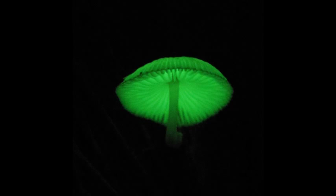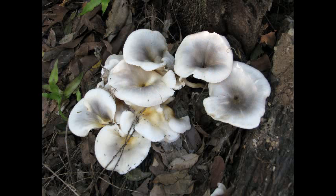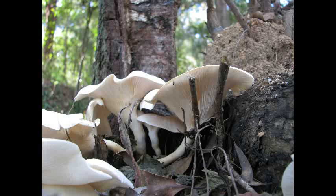Michael Fox is president of the Mount Gravatt Environment Group. Now, tell us about these mushrooms. First, I just want to say definitely, I don't recommend eating them. Okay, we're not eating the mushrooms, people.